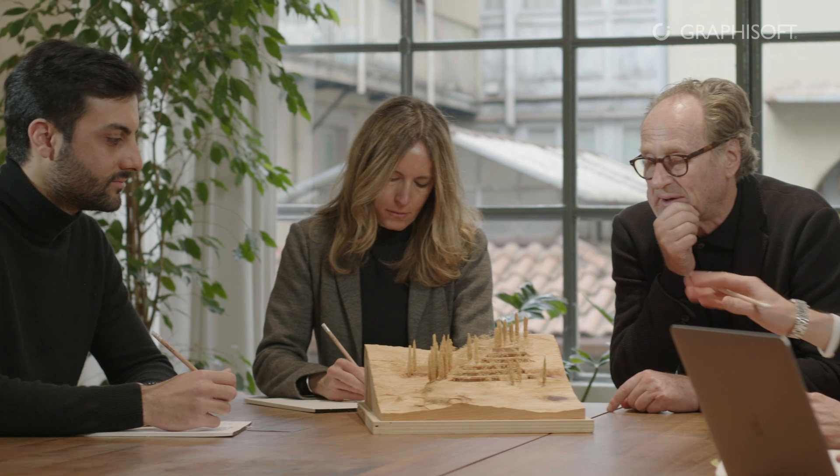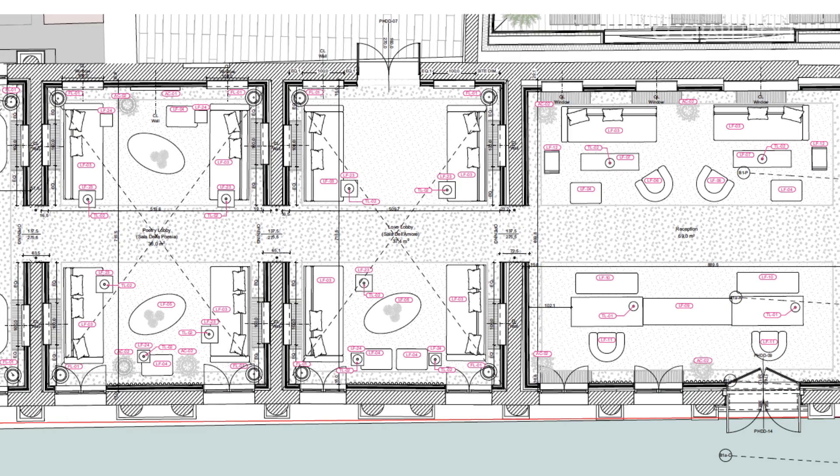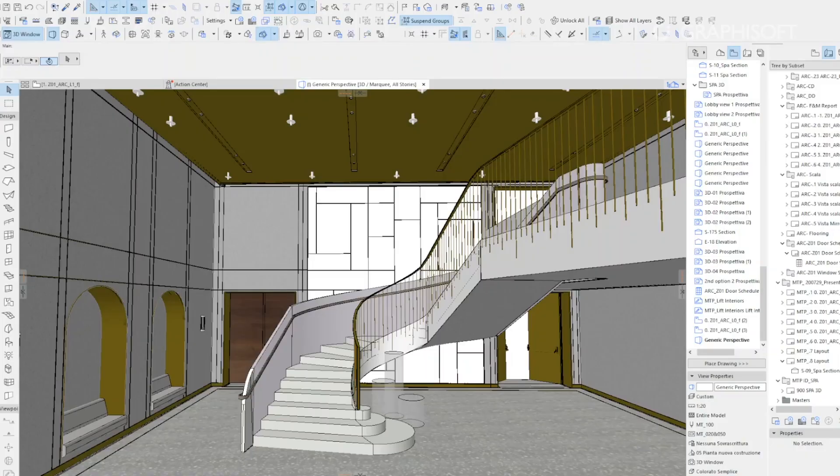The historic buildings being restored were bolstered with a system of false walls that were entirely modeled in the software right from the start, which allowed us to immediately understand the spatiality of the interior.